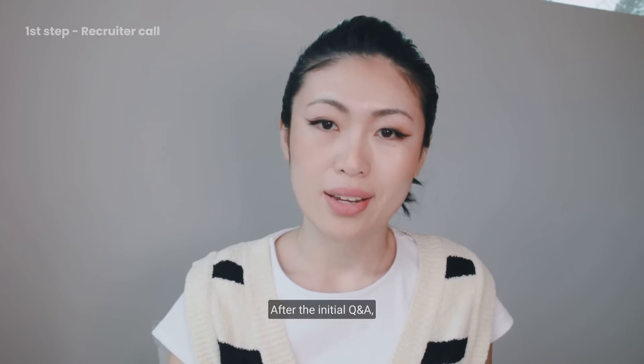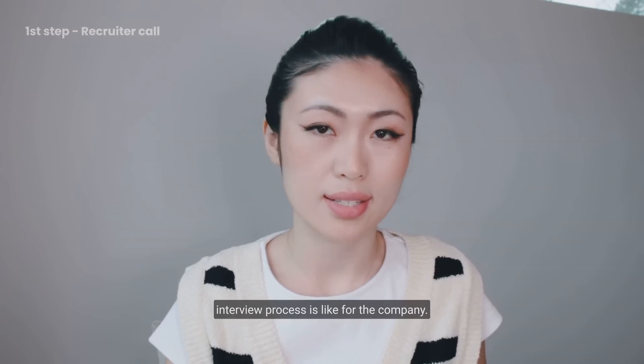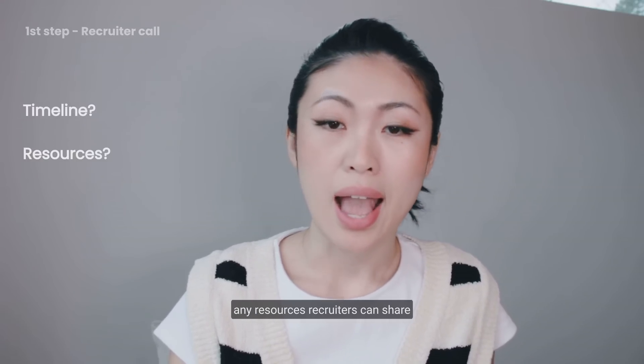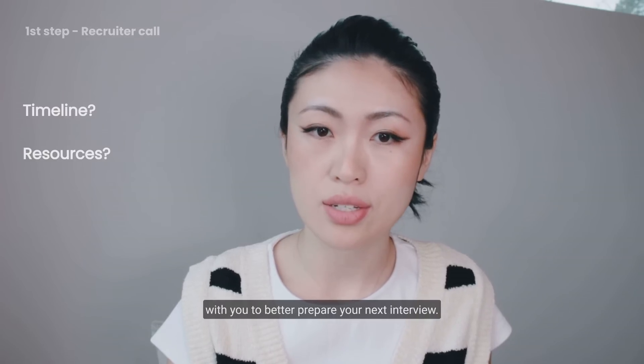After the initial Q&A, recruiters will give you a quick walkthrough of what the interview process is like for the company. By the end, you can ask a couple of questions, such as the timeline and any resources recruiters can share with you to better prepare for your next interview.